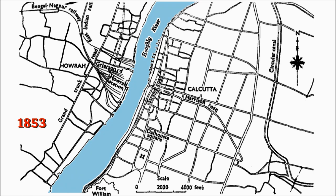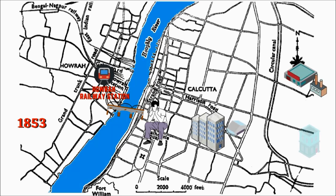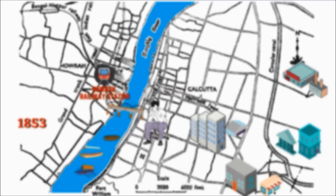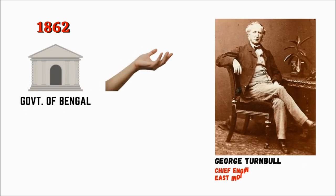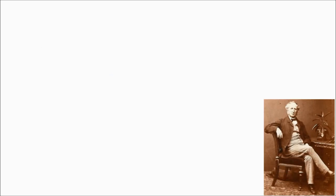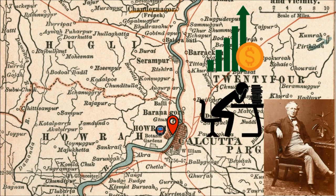Since 1853, after the establishment of Howrah Railway Station, the necessity arose for a bridge connecting the cities on either side of the Hooghly River, as Kolkata grew in size and the only connectivity was a ferry boat at that time. In 1862, the government of Bengal asked George Turnbull, chief engineer of the East Indian Railway Company, to study the feasibility of constructing a bridge over the Hooghly River. He reported that constructing a bridge at this location requires considerably more money and effort.